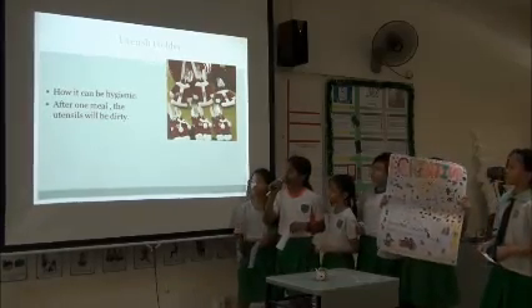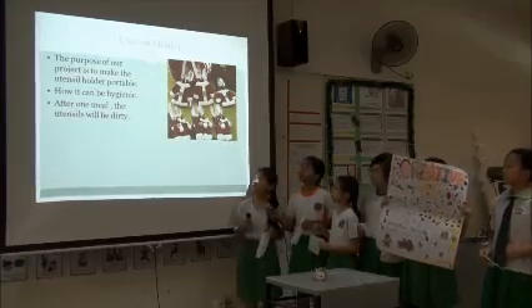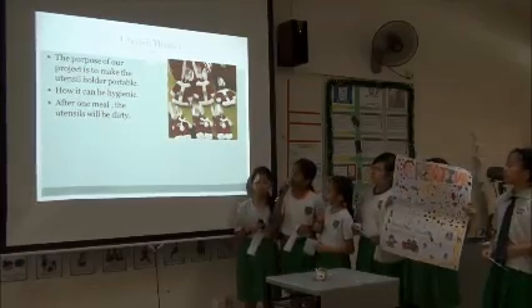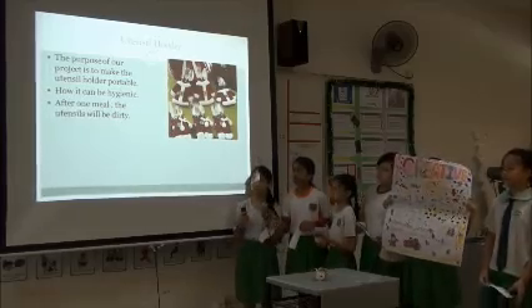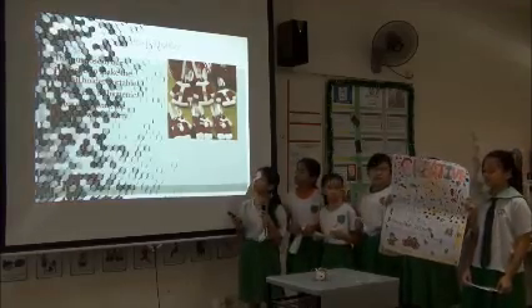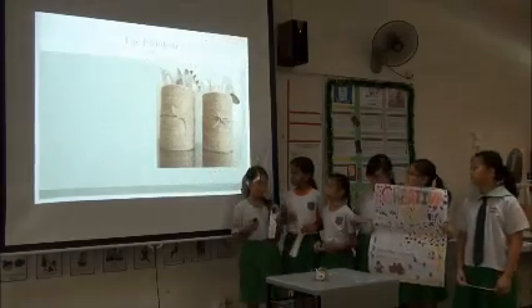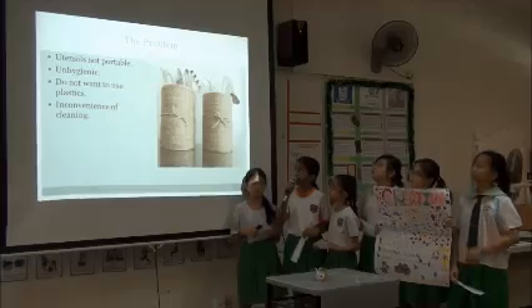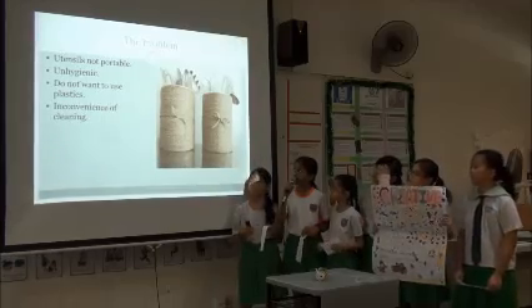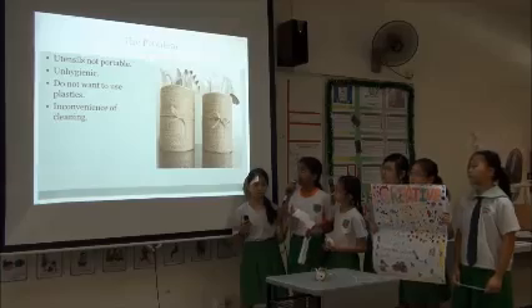How can we be hygienic? After one year, the utensils will be dirty. The purpose of our project is to make the utensil holder portable. The problems: utensils are not portable, it's unhygienic, and people do not want to use plastics due to the inconvenience of cleaning.